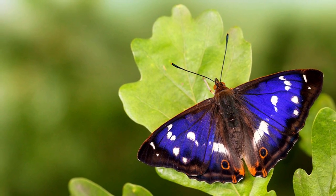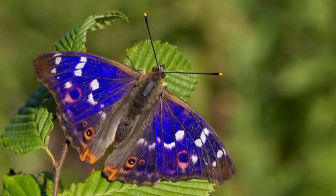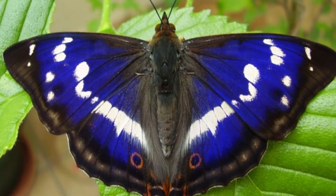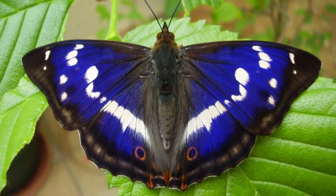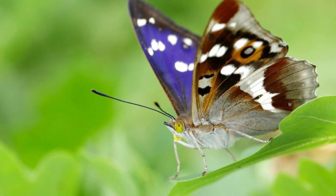The wings of the Purple Emperor have a pattern of whites and shades of dark browns. Each hindwing has an eye spot of black, purple, and orange. The underside of the wings of both males and females are different shades of brown marked with white. Males are a bit smaller than females, with a 2.8 to 3-inch wingspan, while females have a wingspan of 3.15 to 3.54 inches.